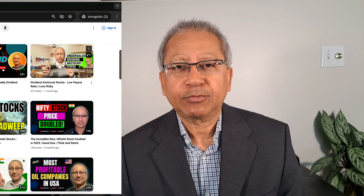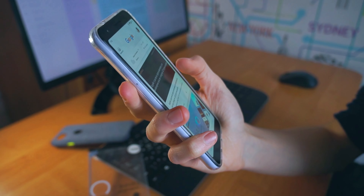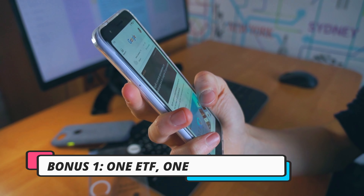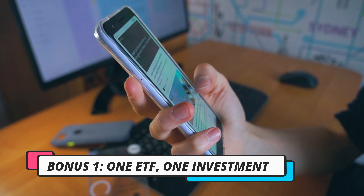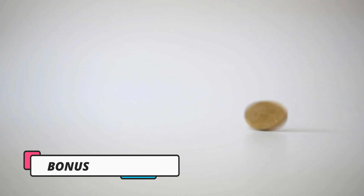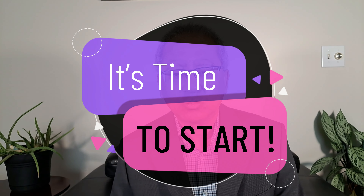Hello everyone, if this is the first time you're joining the channel, my name is David Doss, a retired engineer, and you are watching my YouTube channel Think and Retire. Please watch this video till the end, as I will provide the name of one ETF that covers the dividend aristocrat theme with only one investment. I will also provide a second bonus, so please stay tuned. Let's get started.